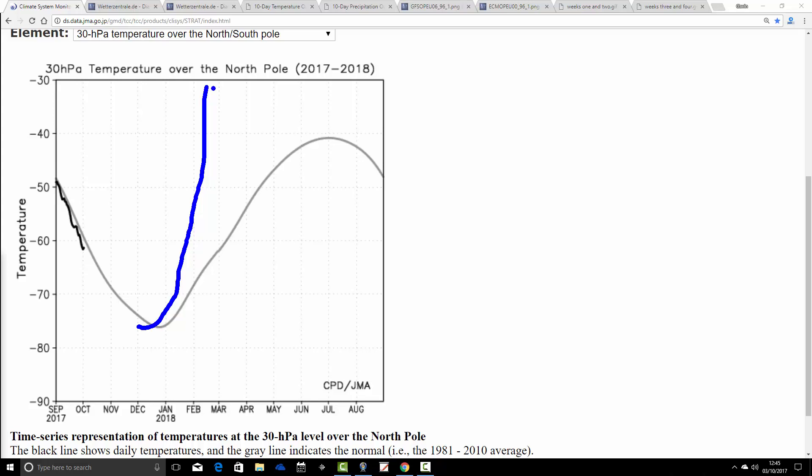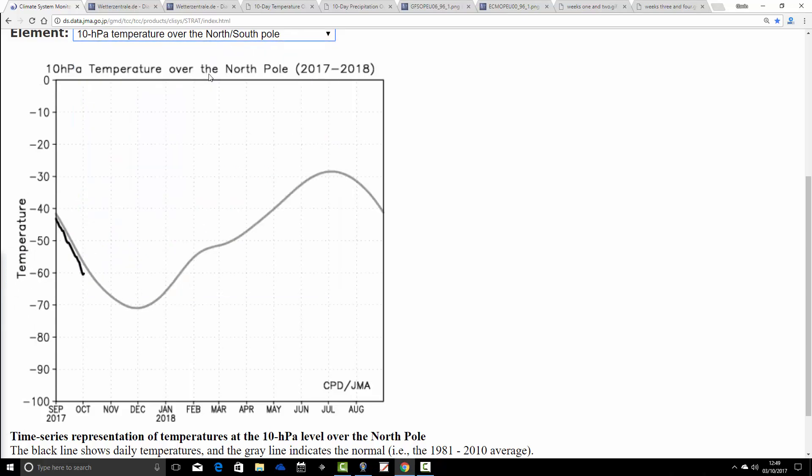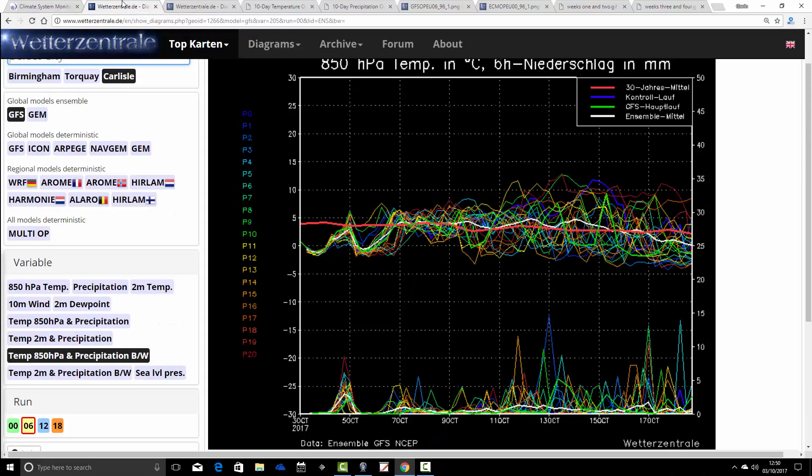The trick is always where that blocking is sitting, so it's not a guarantee of anything. Sometimes you can get a sudden stratospheric warming, you get the blocking, but it doesn't sit in the right place to deliver cold weather to us — it might deliver it into America or into Asia. In any case, we will be keeping an eye on that chart over the coming weeks and months to see what the temperature in the stratosphere over the North Pole is doing. We'll also be looking at a very similar chart at a slightly higher level — at 10 HPA. So we'll be keeping an eye on those two charts over the coming weeks and months to see whether we get a cold stratosphere or indeed a sudden stratospheric warming.